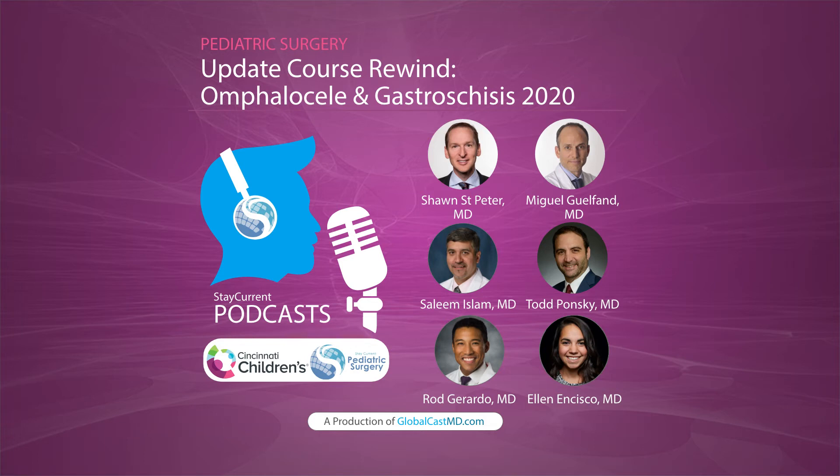Dr. Guilfant's team does something different for their giant omphalocele — they use a hydrocolloid dressing to make a silo, and once that's on, they start reducing from there. In 40 patients, they achieved closure in 97% within 30 days and 92% within 15 days. All these patients were kept in the ICU, ventilated and completely paralyzed.